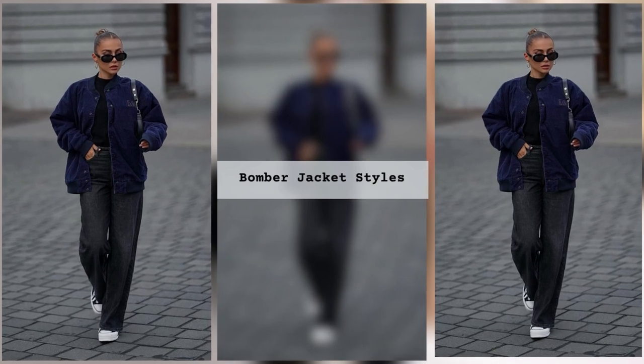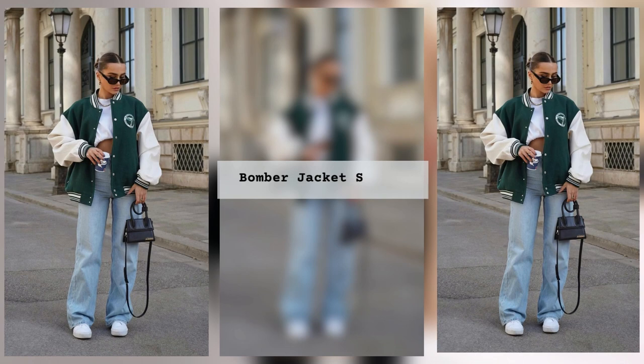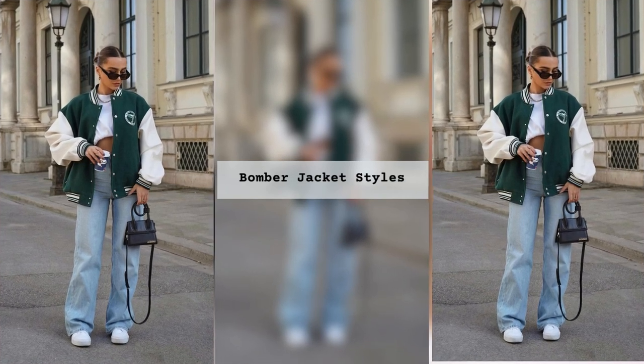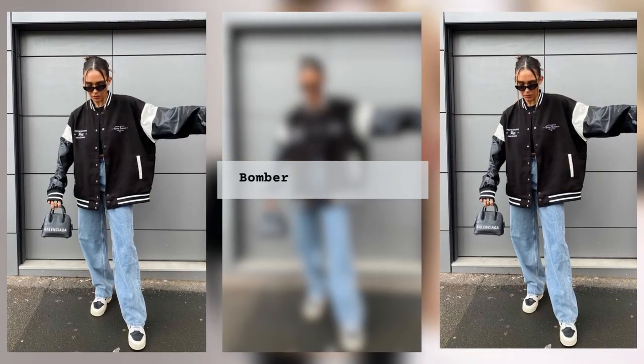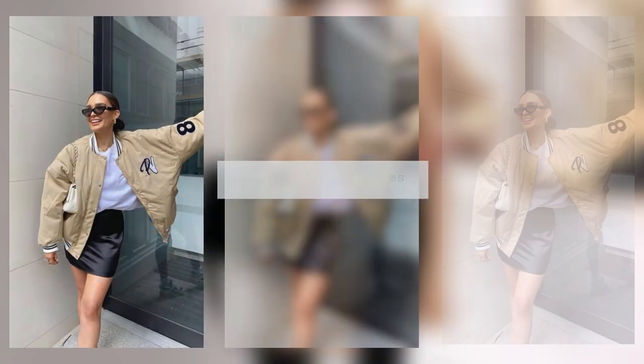In the 80s, this jacket model hit the catwalks and began to be worn not only by the military but also by civilians. Bomber jackets became very popular among American students, and women almost immediately borrowed this practical style of outerwear from men.